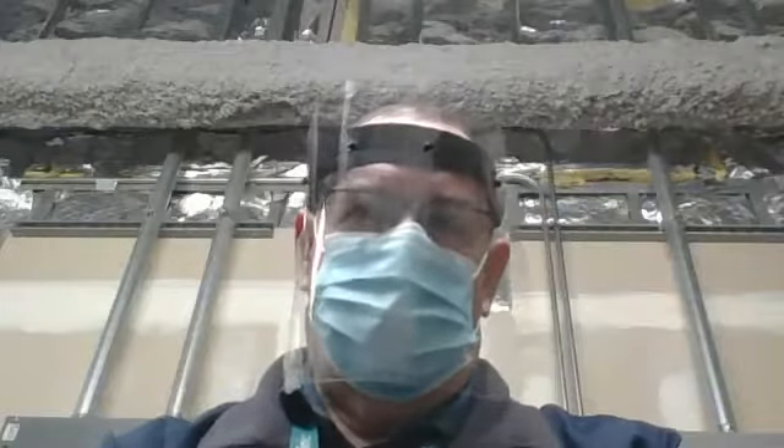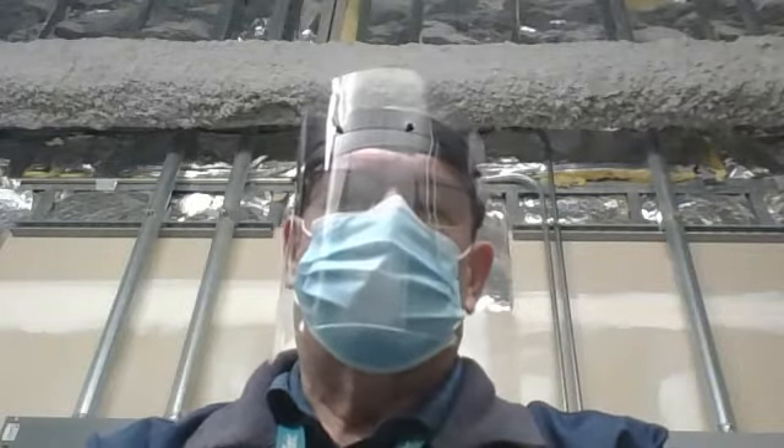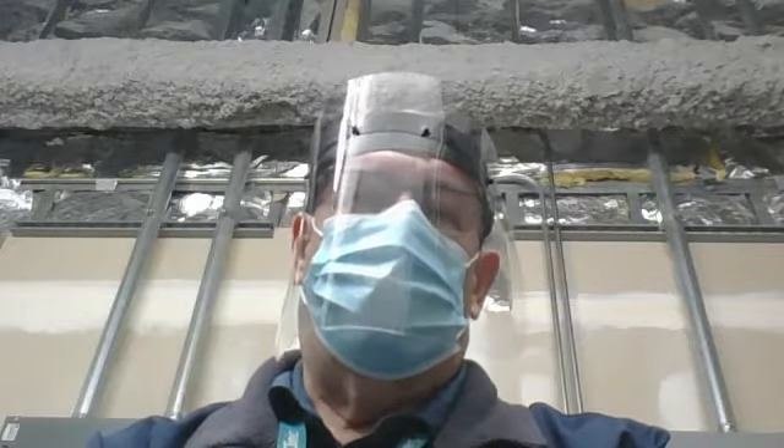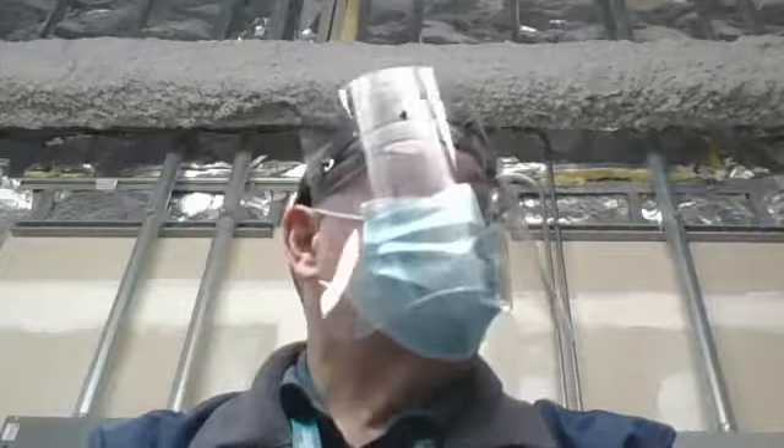Good morning, everybody. Grace and peace to you from our Lord, Jesus Christ. I am coming to you from our intensive care unit wiring closet, and that's why I'm dressed in all the garb. I just walked through there, and you have to be wearing this when you come through there. Sorry about the hum — that's the transformer. I'm doing this on my laptop because I left my phone.